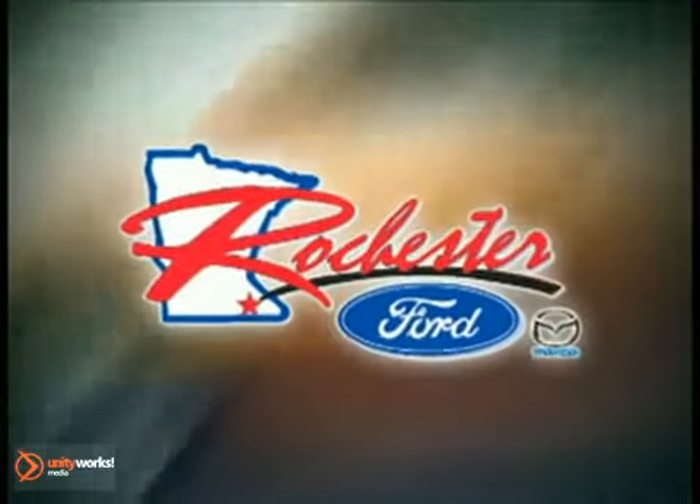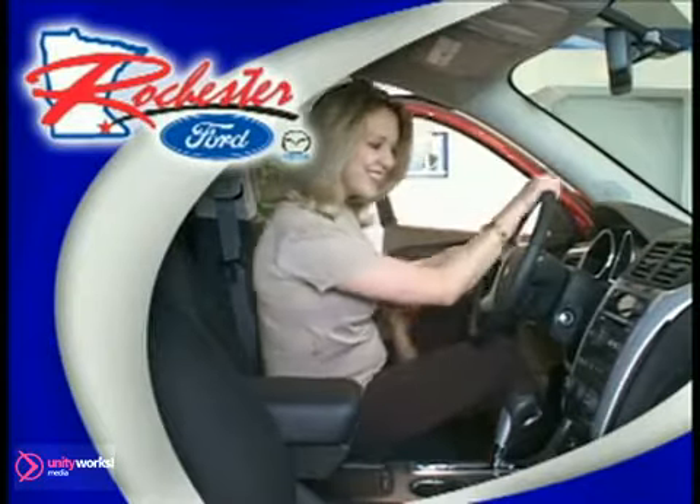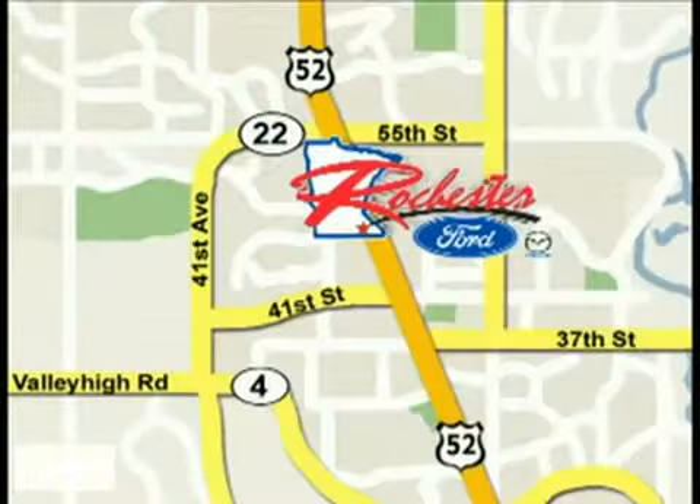At Rochester Ford Mazda, we're all about service and selection. We'll do everything we can to help you drive away in the vehicle that's right for you. Call today to schedule a test drive or stop on by. We are conveniently located between 41st Street and 55th Street NW on Highway 52 North in Rochester.